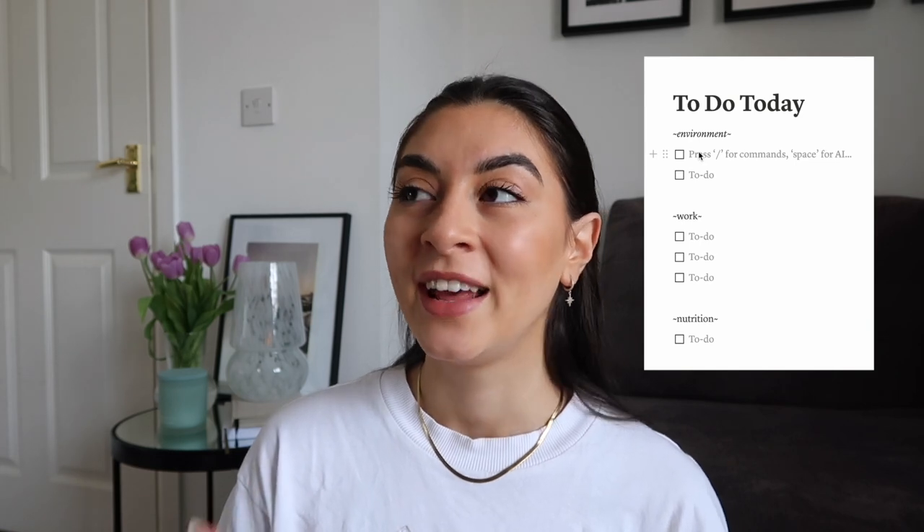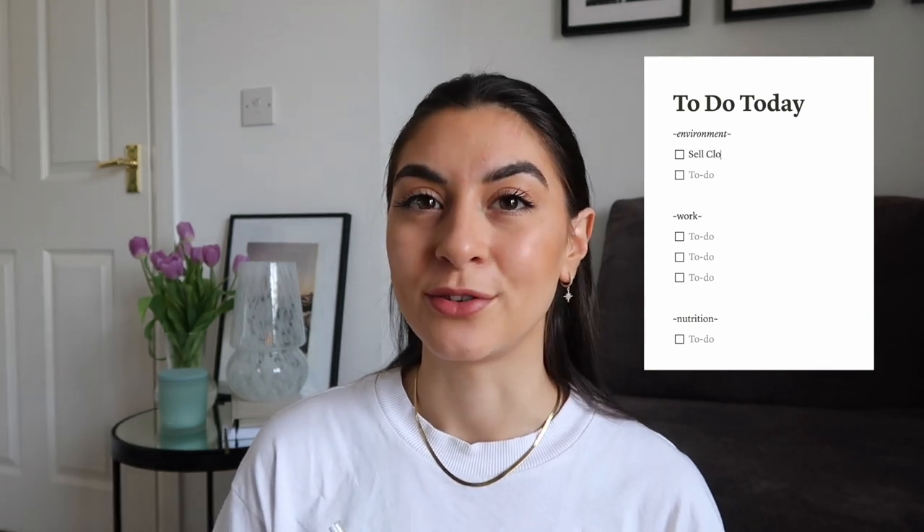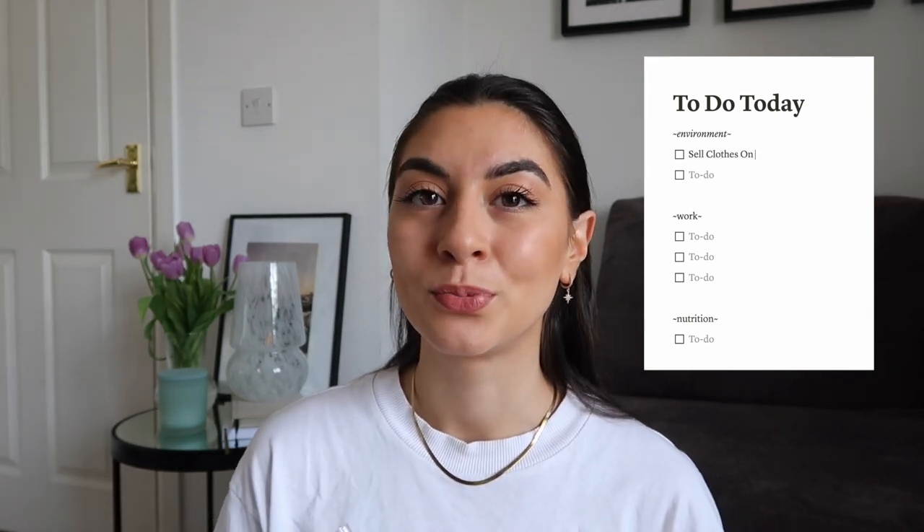Let's run through the to-do list of the day. I've divided our to-do list into four sections. The first one is environment, and under environment we have basically just decluttering and selling a few things on Vinted from my wardrobe, just so I have more space to fill it with things I love.